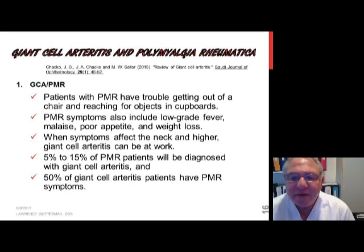In 5 to 15 percent of patients diagnosed with polymyalgia, they will also have giant cell arteritis. However, when you have a primary diagnosis of giant cell arteritis, 50 percent of those people will also have the symptoms of polymyalgia rheumatica.